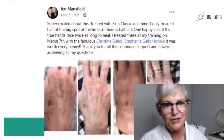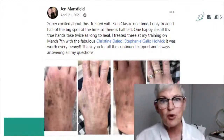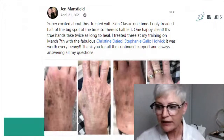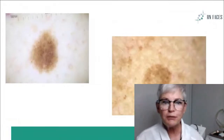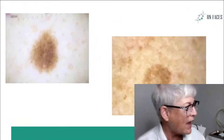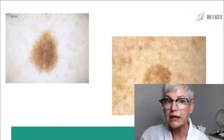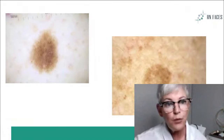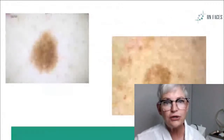We do treat flat hyperpigmentation. Jen Mansfield is a very talented Skin Classic provider, and she treated brown spots on these hands. When we're looking at brown spots with our derm light, they are actually brown — there's no red in there. So with our derm light, we will evaluate brown spots to make sure they're not like the red ones, because those simply will not go away. You'd be exchanging money with a client and your procedure not working. When you're looking at brown spots, you're going to see brown under your derm light.